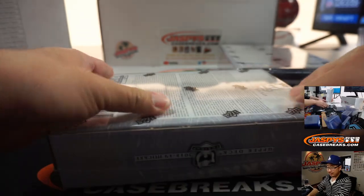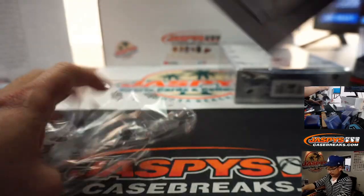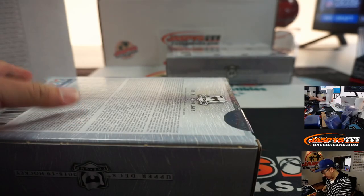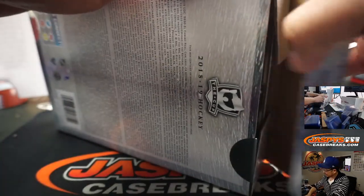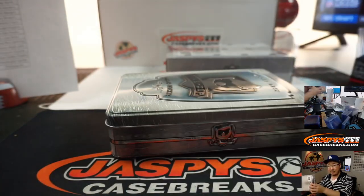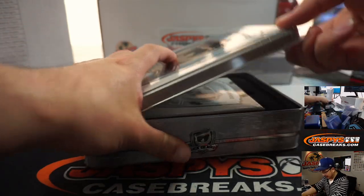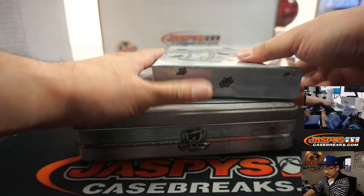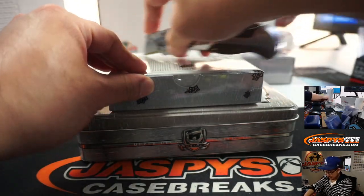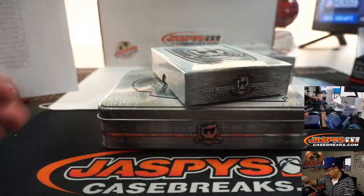We've got the 18-19 hockey right here. Good luck. This is Pick Your Team 5 from JazbeesCaseBreaks.com. My usual disclaimer — apologies beforehand for butchering some of these hockey names, not my strong suit. Is NT filled up with the number blocks too, Brandon? I think there were a couple number blocks left. If so, that's awesome news, that will be coming up next.